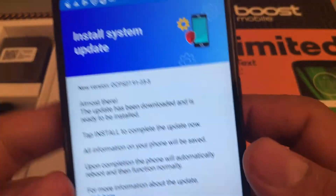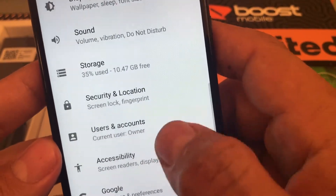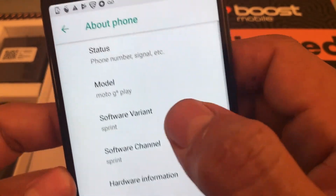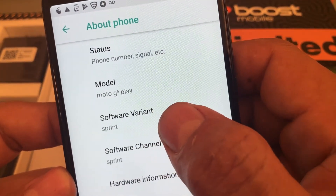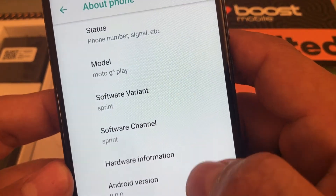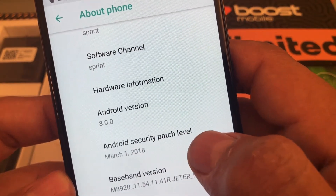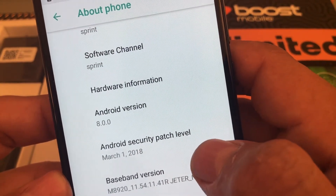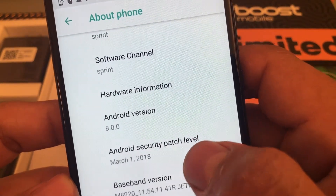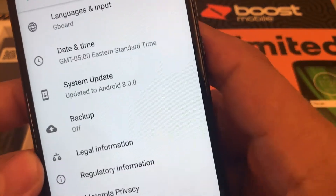This is the Boost version of the phone. If you want to see the system info — right, About the Moto — look at that: Software Variant says Sprint. So this is pretty much a Sprint Moto G6 Play. Android 8. And look at that, the Android security patch level says March 1st, 2018. With the update, I think it's going to be upgraded to July 2018.